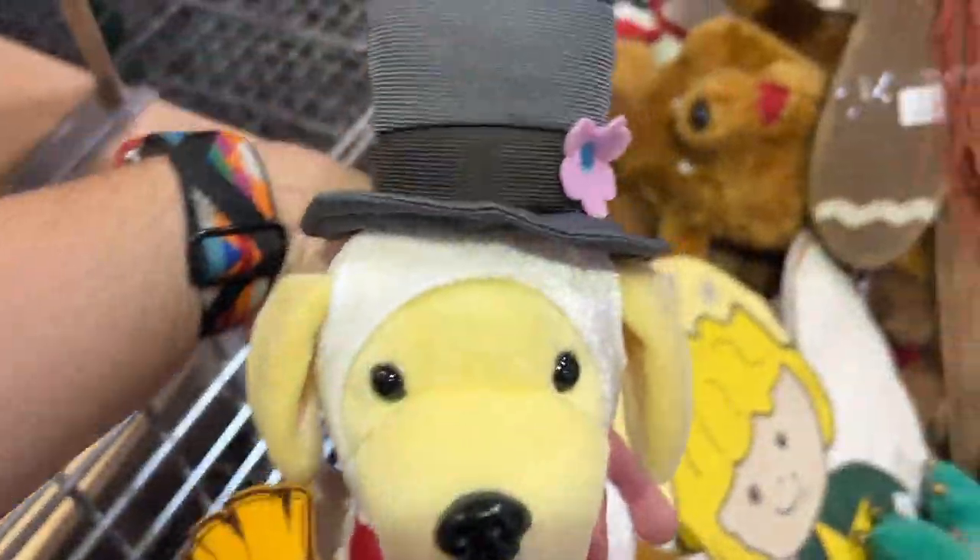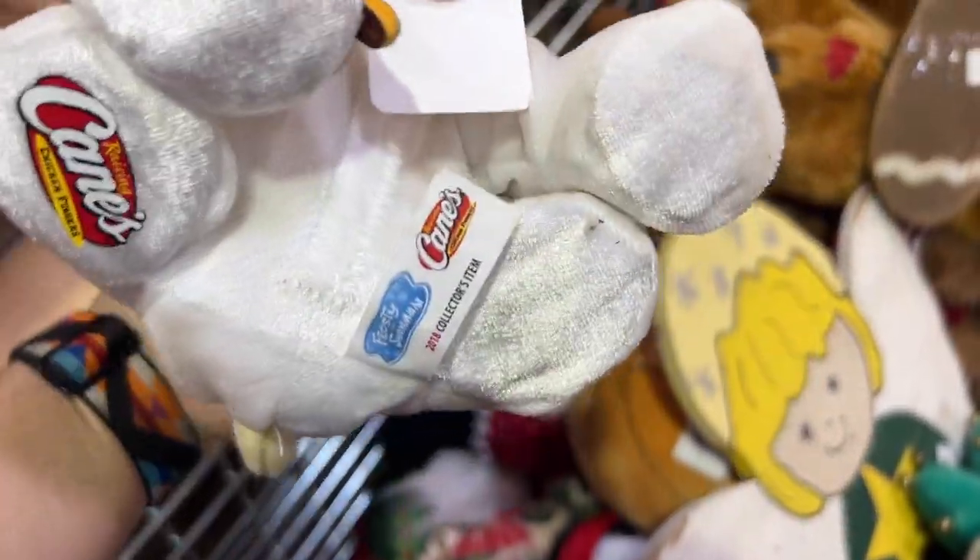I thought about getting this potted plant stake — a cute little kitschy flamingo — but I put it back. I did get this Cane's plush though. We show them quite often; they've kind of slowed down on us, but I believe this already sold around Christmas time, so pick it up if you find it cheap enough.